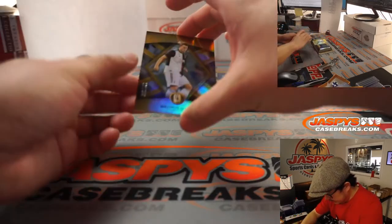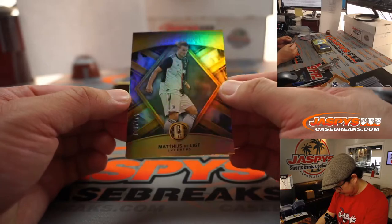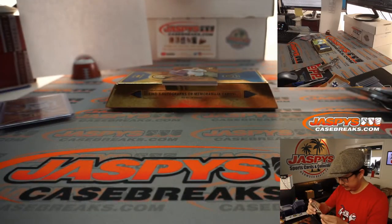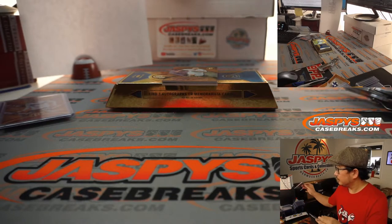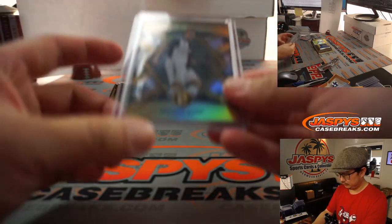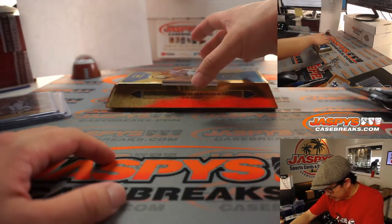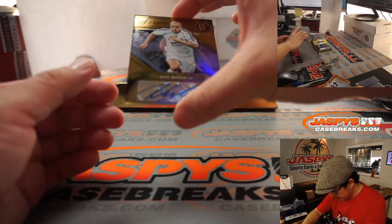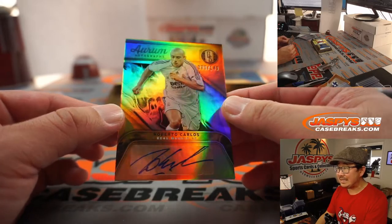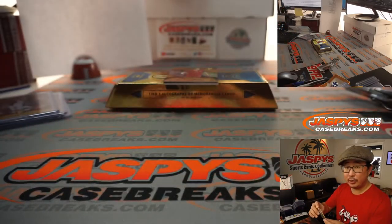We got, right up top here, Matthias Stilde — the Juve player — 121 out of 149. That'll go to Robert. And we've got Roberto Carlos autograph, 86 out of 149. That'll go to Louie in the number six.